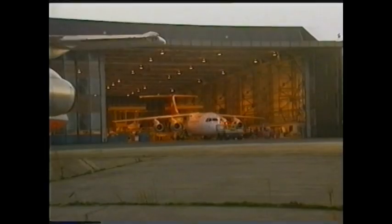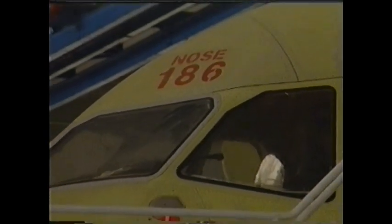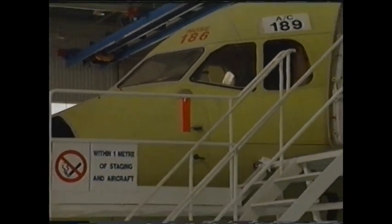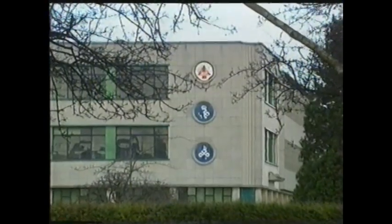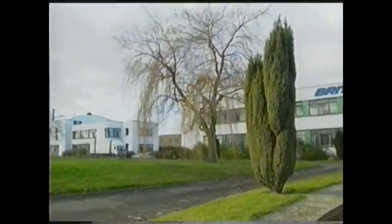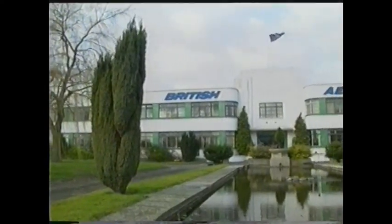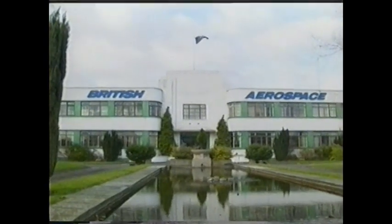The success story that was Hatfield was, in the late 1980s, drawing to a close. A worldwide drop in demand for commercial aircraft due to a severe recession resulted in drastic rationalisation. And in 1992, the closure of the site was announced. The workers at Hatfield, winners of two Queen's Awards for export achievement, realised that the regional jet market could not sustain the site.